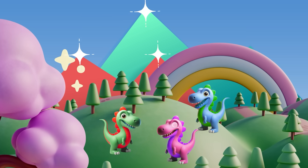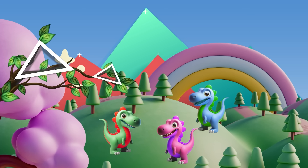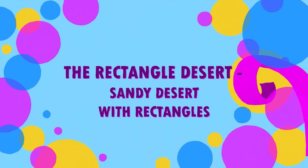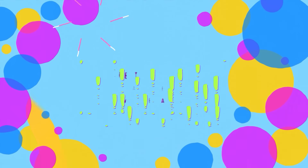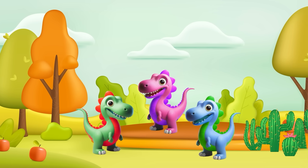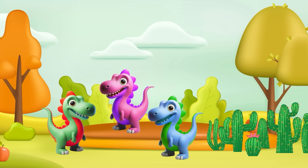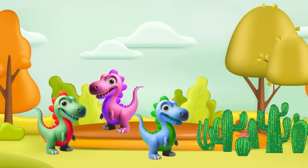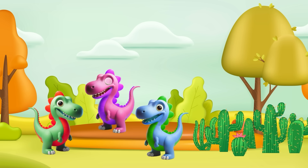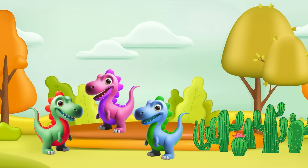Look at those pointy mountains — that tree has branches forming triangles! Now into the Rectangle Desert. Rectangles have two pairs of equal sides and four right angles. Watch out for the pretty cactus — it's a rectangle!